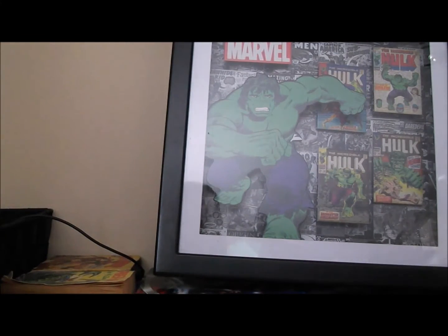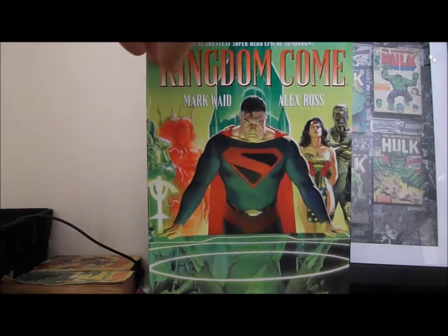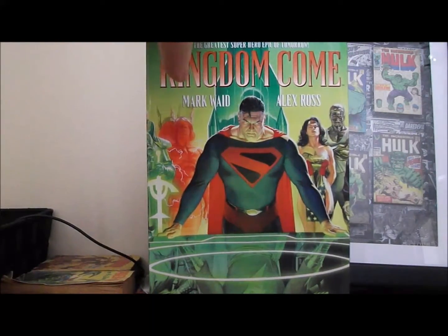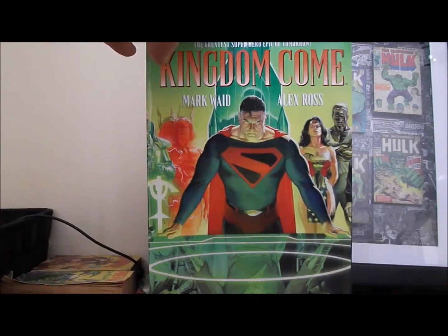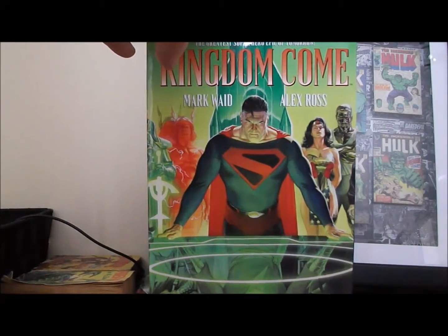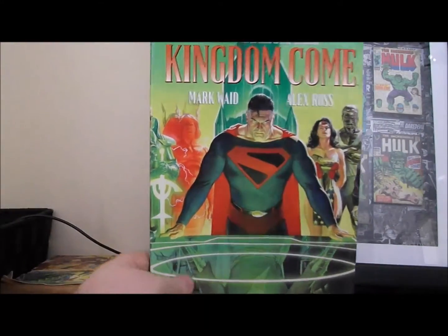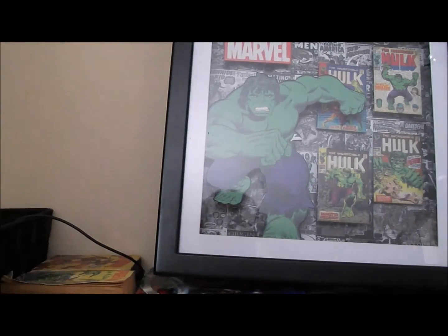Something I've always meant to buy but just never did — I got Kingdom Come brand new for two bucks. Alex Ross is probably one of my favorite artists. I have Justice, the Kingdom, all that series in singles. So I was really excited to get this for two bucks. This will probably be the first thing I dig into.